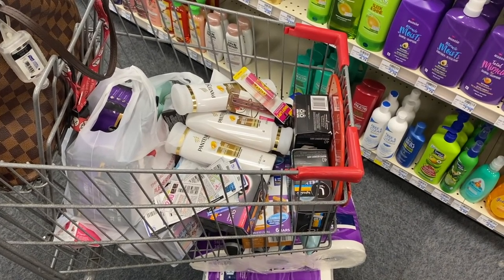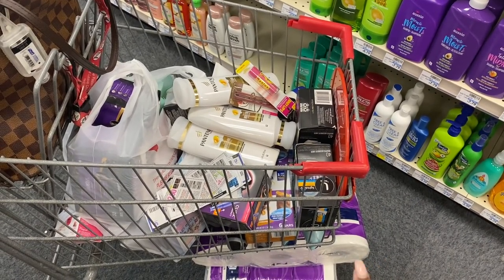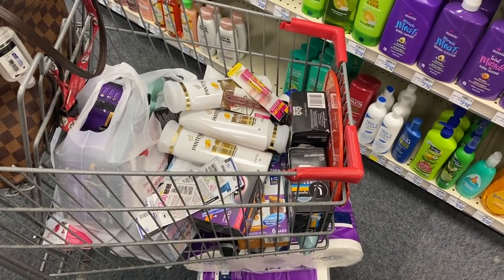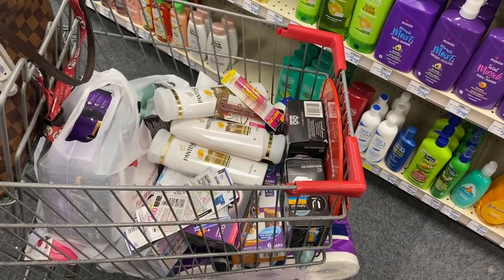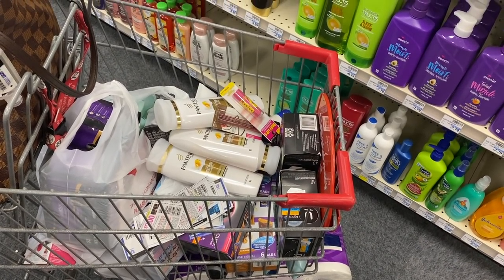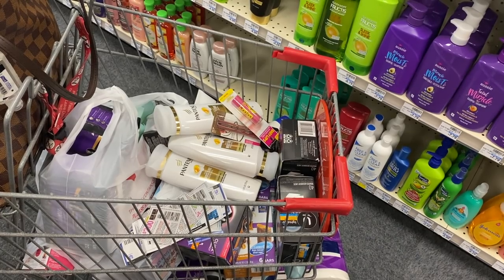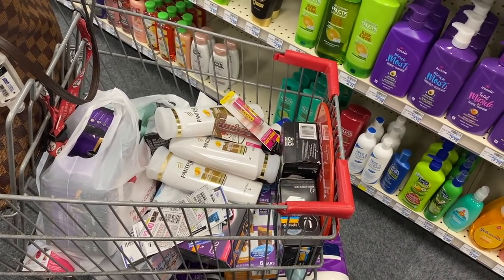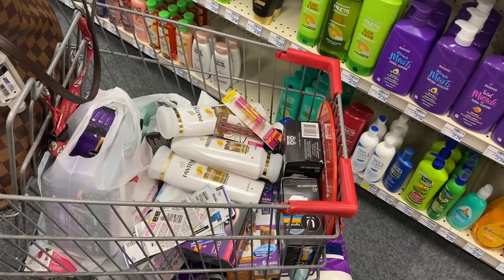I'm about to go up and do round two. Under here I have all those Degree deodorants, my paper deal, shampoo deal, Kotex, makeup deal, and the Glucerna. I have $39 in extra bucks loaded to my card, and there are all my paper coupons. Let's see how this deal works out.